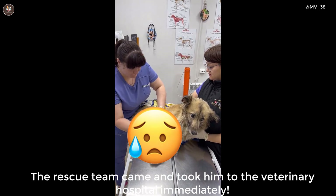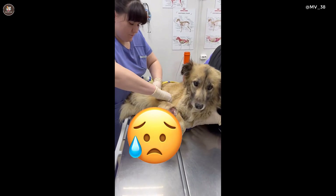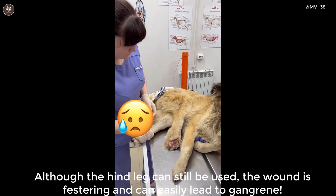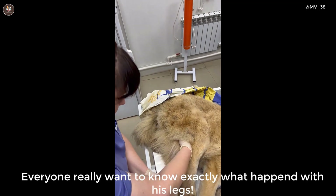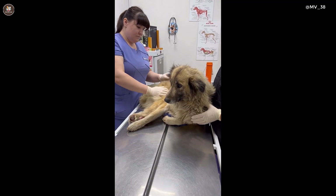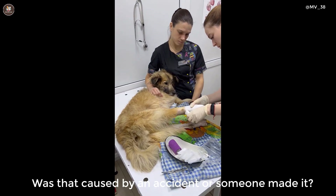The rescue team came and took him to the vet immediately. Although the hind legs can still be used, the wound is festering and can easily lead to gangrene. Everyone really wants to know exactly what happened with his legs. So was that caused by an accident or did someone do it?